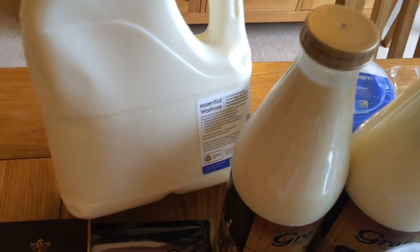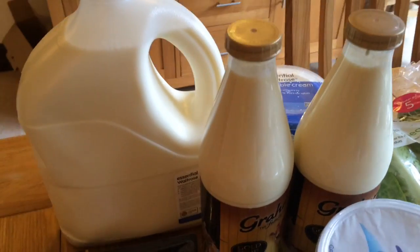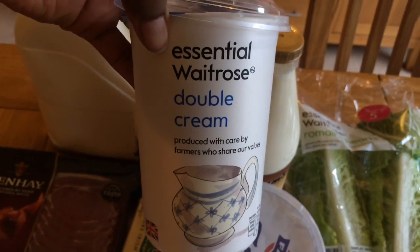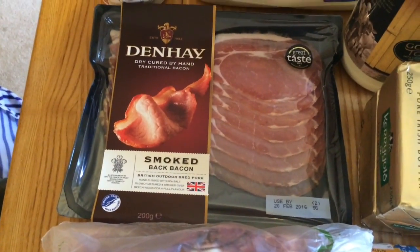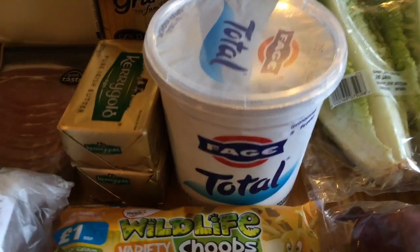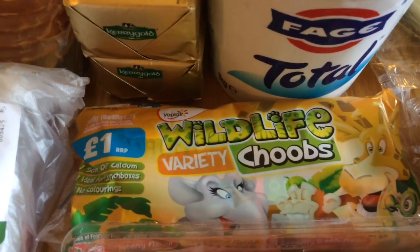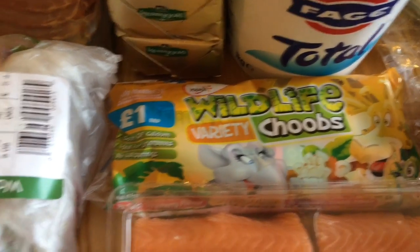The first thing I got was a big jug of milk. I got two gold top milks for my husband, some double cream, and then I got some bacon — they didn't have any streaky so I got back bacon. I also got two blocks of Kerrygold butter, some Total Greek yogurt, and some yogurt tube things for my kids — they like it frozen.